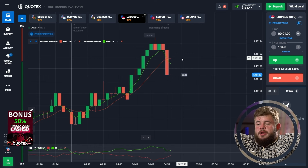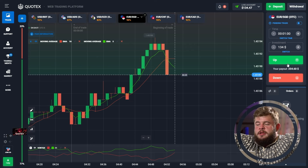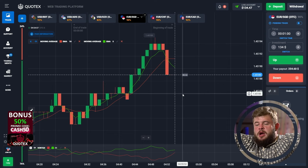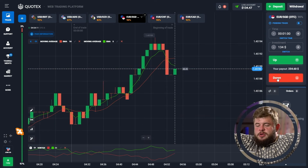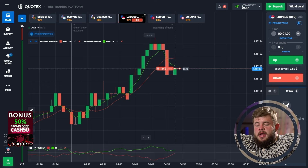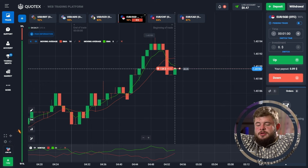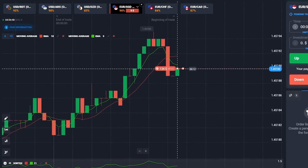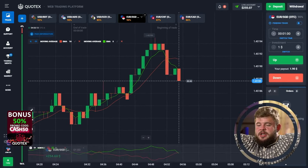I've changed my investment to 134 dollars and I'm going to open a sell position because we are below both moving averages. According to the vortex indicator, the green line is highly likely to cross the red one and turn below it, so we're opening a sell position expecting a potential drop. A very good correction — I was absolutely right and we got our profits from this trade. We have around 300 bucks on the account.